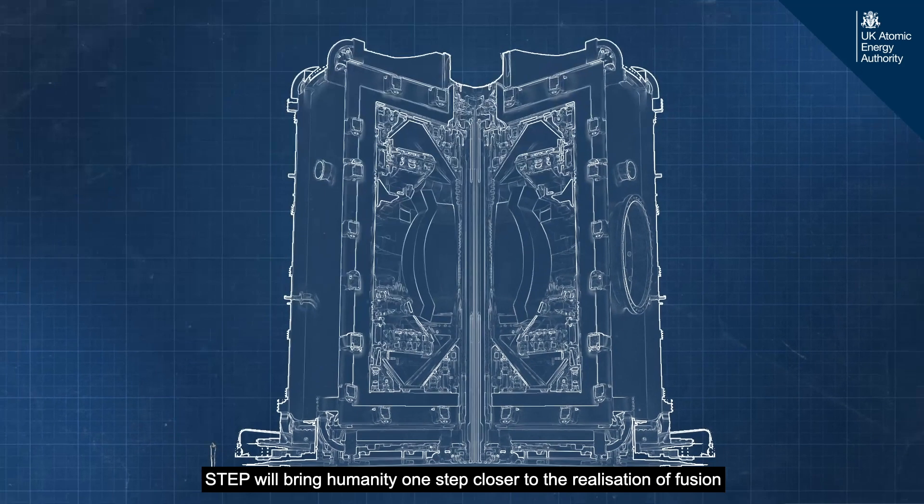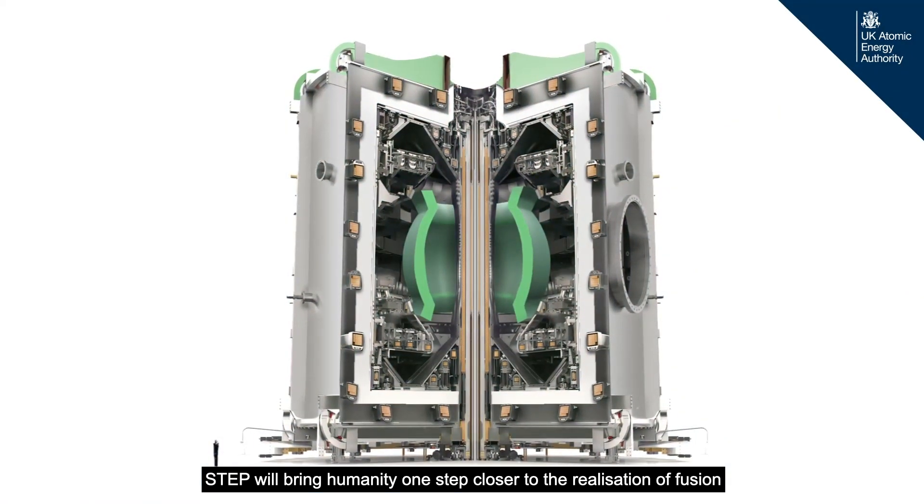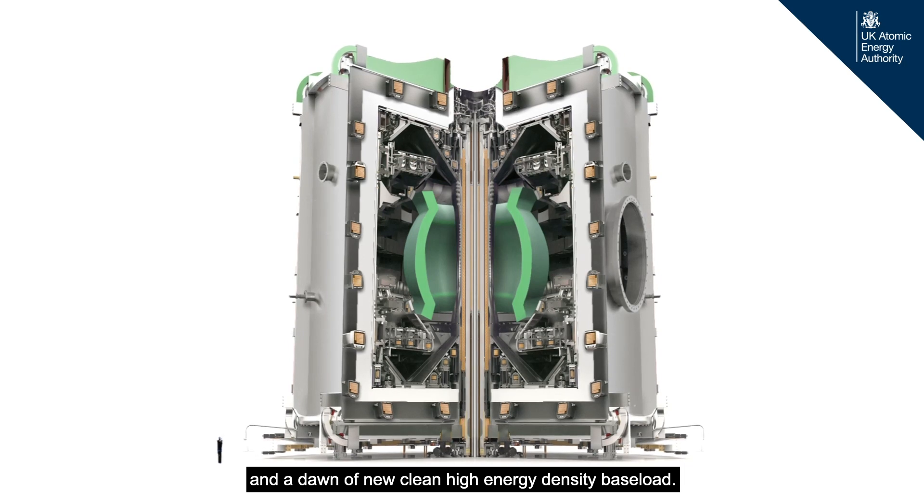Bringing this all together and working in partnership, STEP will bring humanity one step closer to the realisation of fusion and the dawn of a new clean, high energy density baseload.